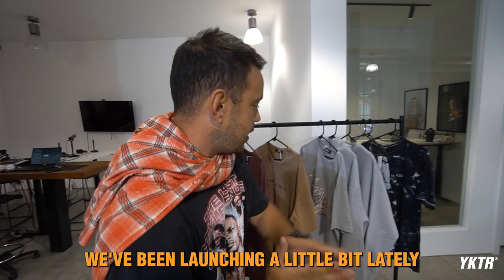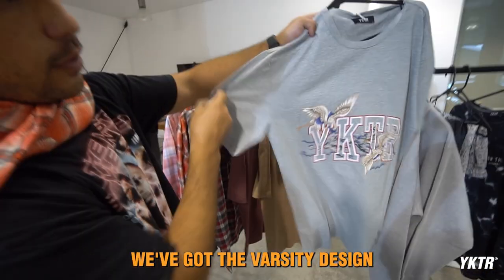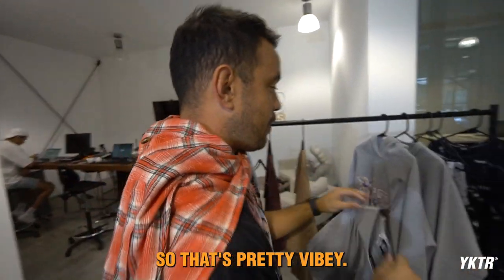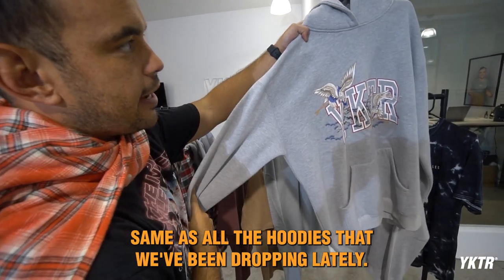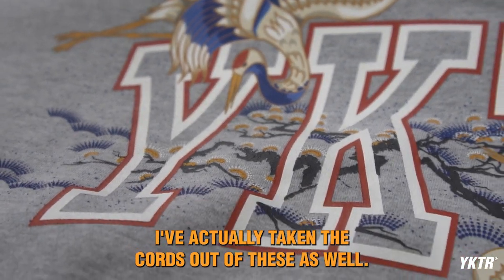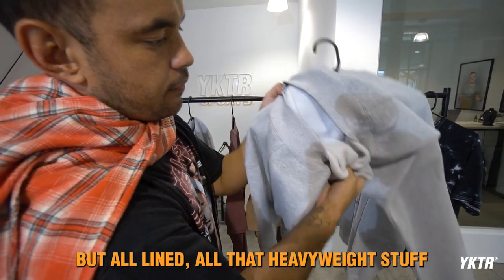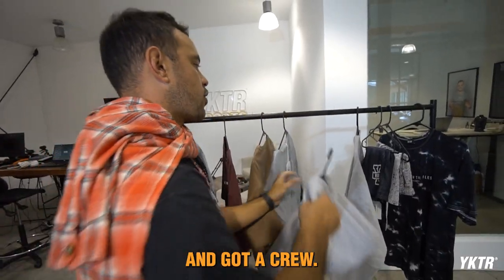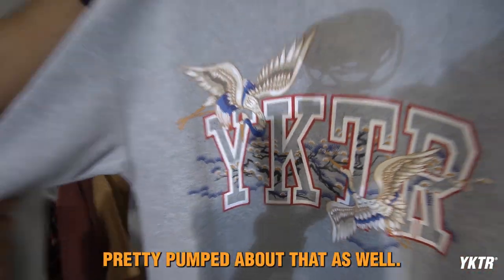One of our most popular pieces that we've been launching lately is the varsity. We've done a bit of a mix up on this — got the varsity design with the hair in Japanese print inside it, which is pretty vibey. Got the hoodies CVC, same as all the hoodies we've been dropping lately. I've actually taken the cords out of these as well because it was taking away from the print, but all lined, all that heavyweight stuff that everyone seems to love lately. The crew is pretty pumped about that as well.